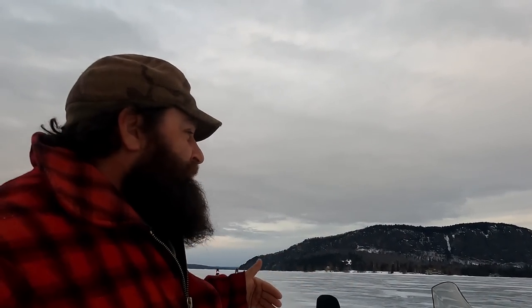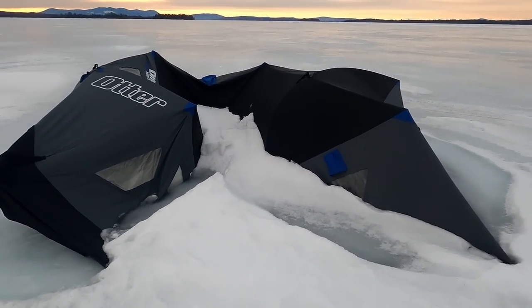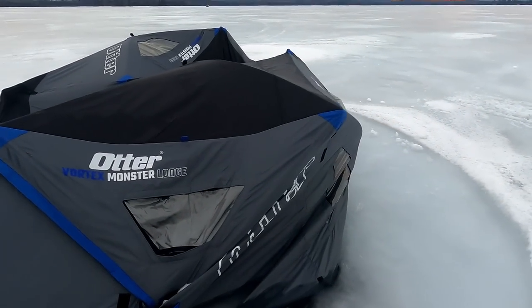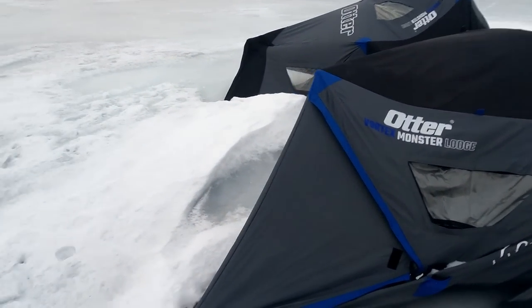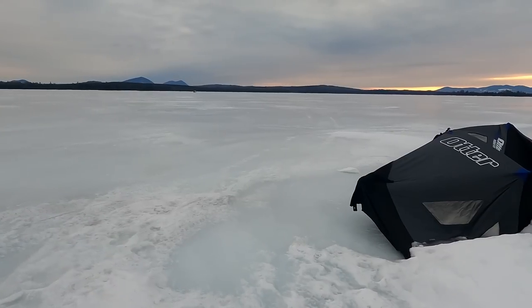This is going to be a little bit different video than most of my videos because we are going to be fishing out of a luxury ice shack today. This thing is equipped with a microwave, a television, a stove — just about everything you can think of. I can't wait to try it out. It's probably one of the best ice shacks in all of Maine.